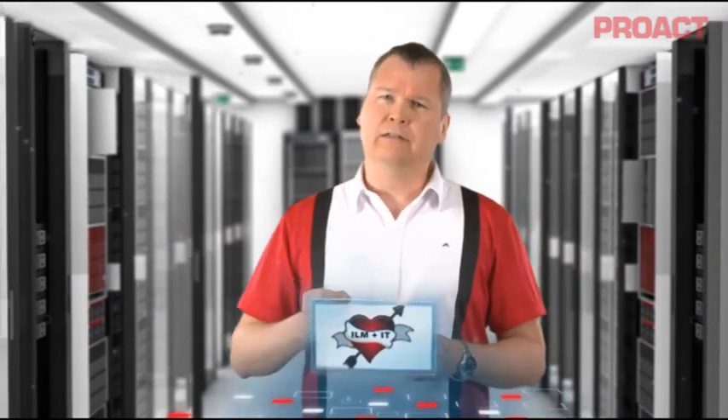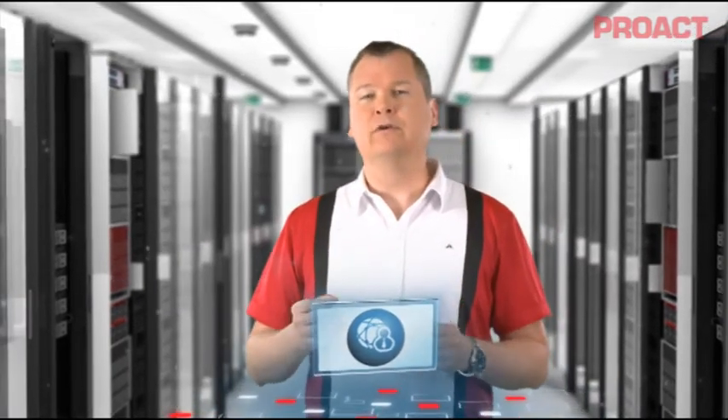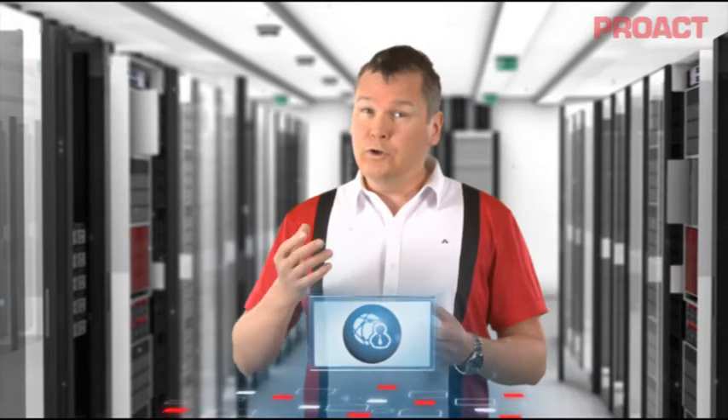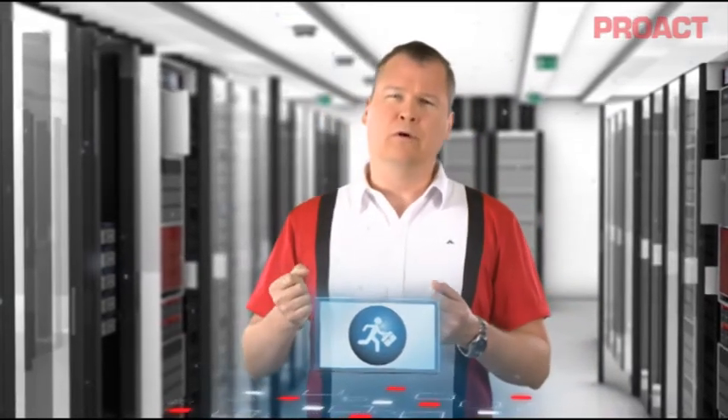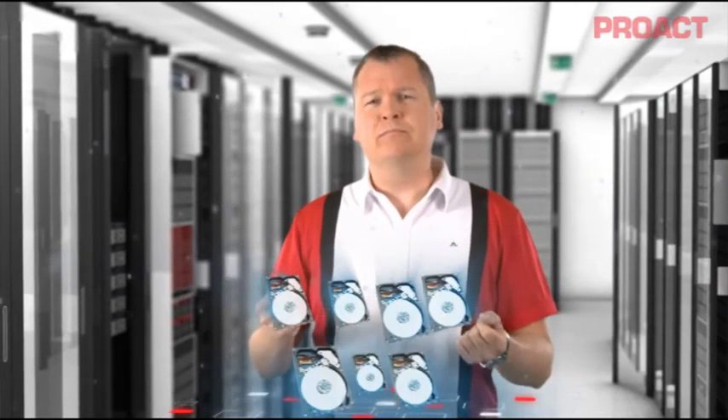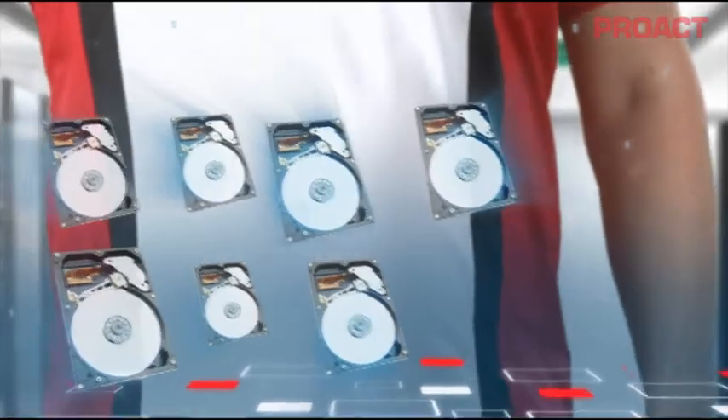The problem with ILM was not IT, although some technologies were not in place, but the lack of interest and commitment from the business side. All too often the response from the business side was: we don't have time, all our information is important, just buy some more disk — and the whole ILM idea bit the dust.